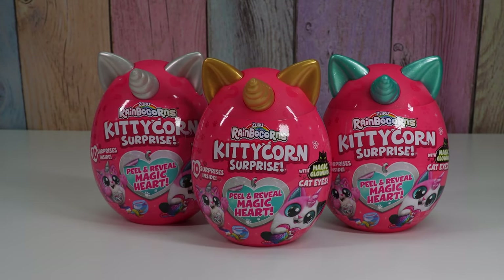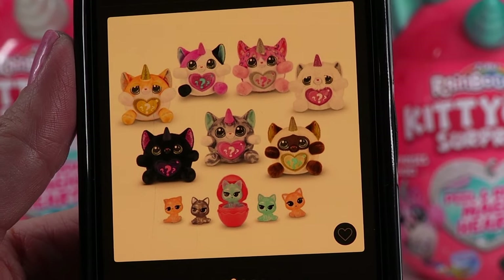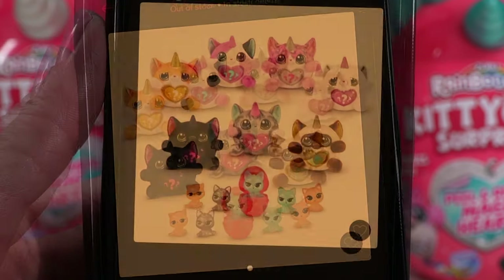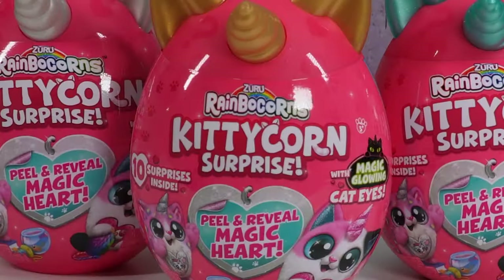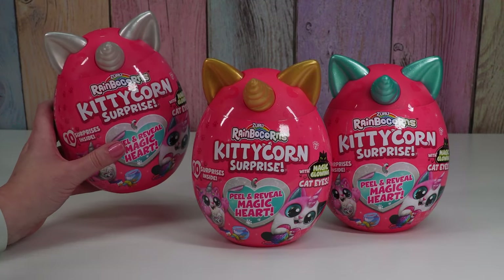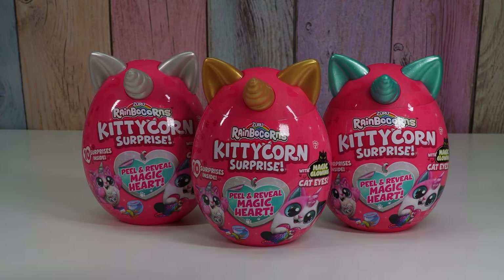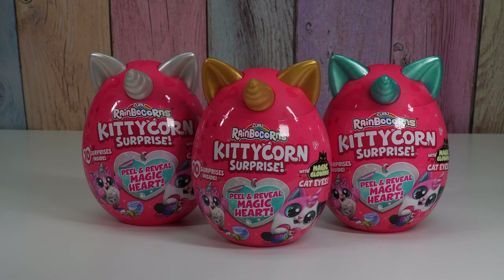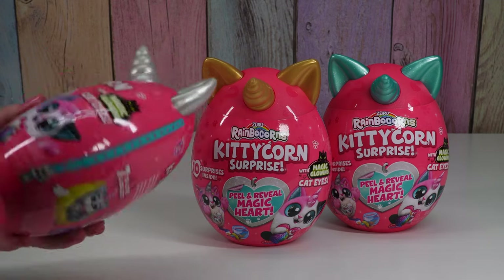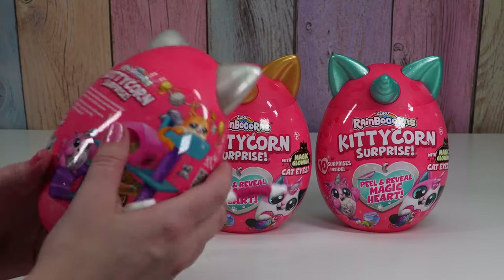I'm just gonna look it up real quick. So there's like an orange cat, pink and black, pink, white, black, gray, and brown. I like the pink and gray ones. There's two or three kitty corns that will come in each style of container in each color, so getting the three different colors pretty much means you won't get duplicates, which I really love. Let's check out this silvery white one first.